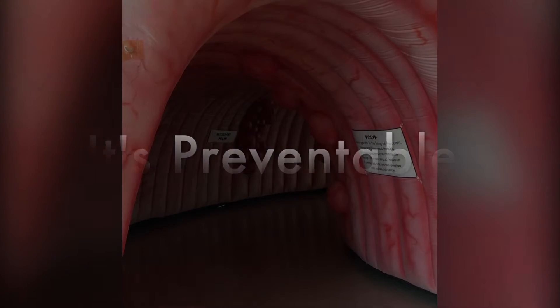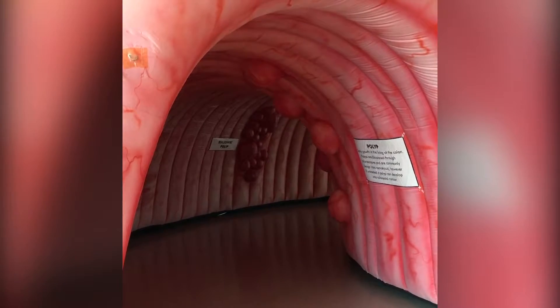Colorectal cancer is unique. Why? Unlike other cancers, it's potentially preventable. Let's take a tour through an inflatable colon to learn a little more.